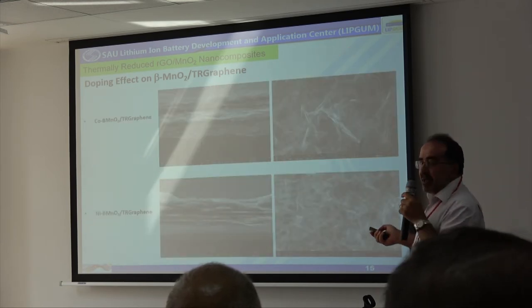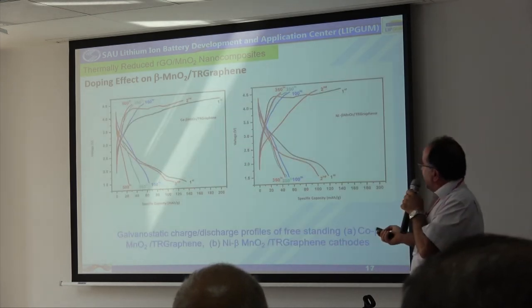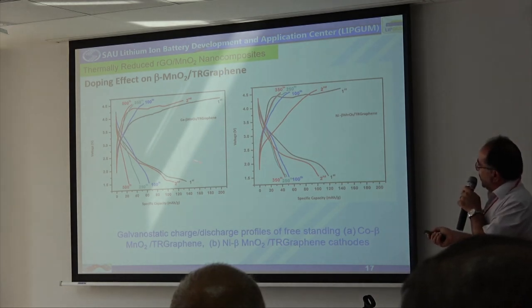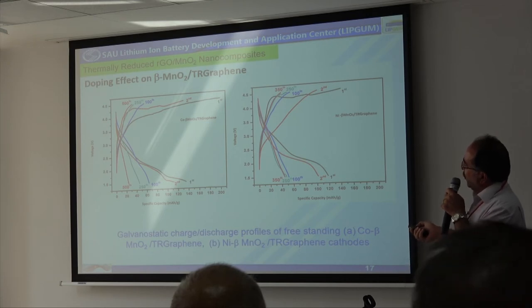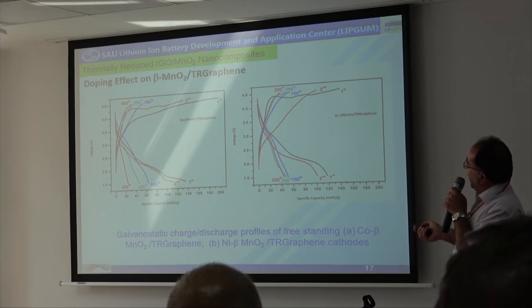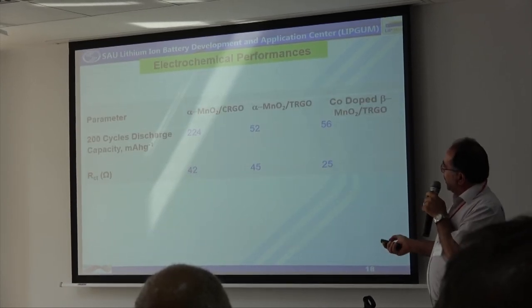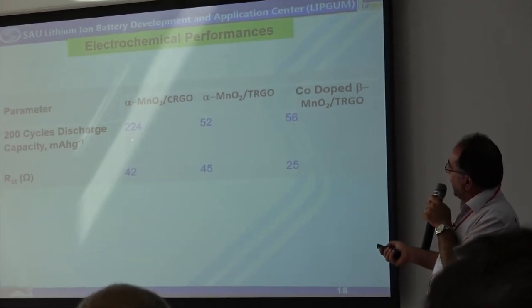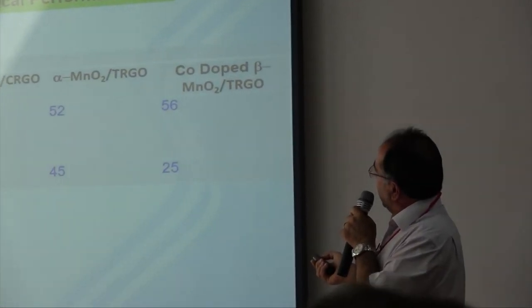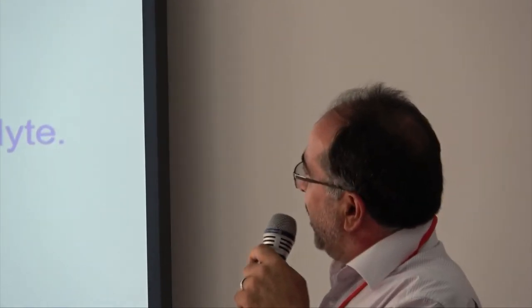Looking at the electrochemical results — this is the cross-section of the electrodes — we can see we have produced current by doping with nickel and cobalt. Cobalt produced the best results. In summary, alpha manganese oxide produced the highest capacity. If we add cobalt into the beta manganese oxide, we can also produce capacity after 200 cycles.